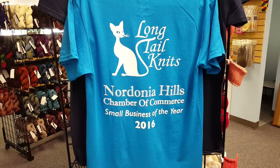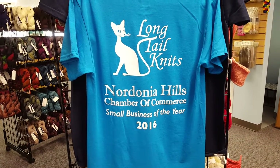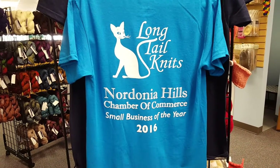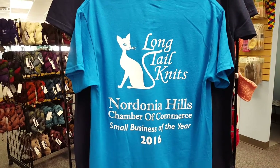Good morning. It's Janine here at Longtail Knits. I just wanted to show you the t-shirts that came in that I had ordered. I'm very proud, happy, and humbled to be in our Doney Hill's Chamber of Commerce Small Business of the Year.